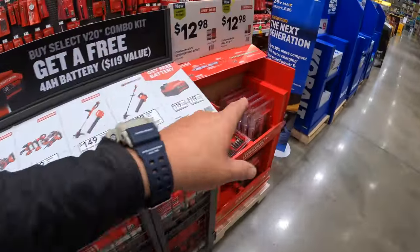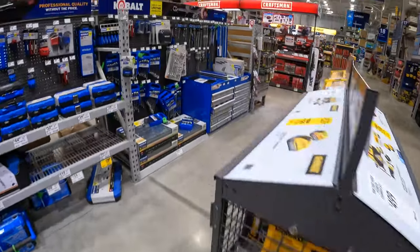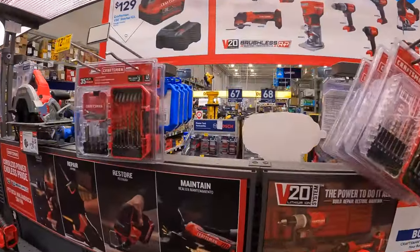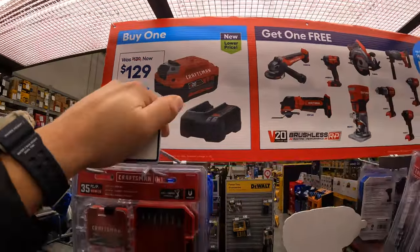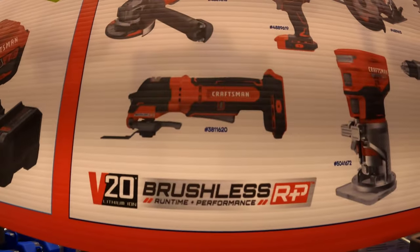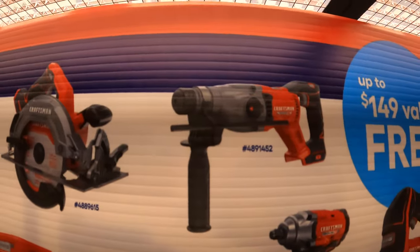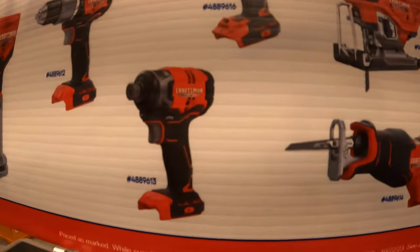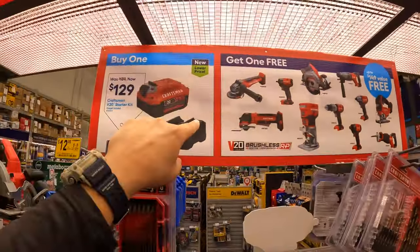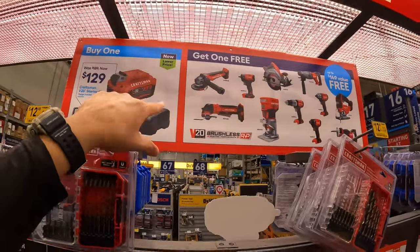We're going to go through these in a second. I want to see what they have on display. Craftsman does have a buy one, get one free. A 4Ah battery and charger for $129 — you get a free brushless RP tool with that. They have a good variety: paddle switch angle grinder, oscillating tool, trim router, 3/8 impact wrench, circular saw, SDS rotary, regular hammer drill, impact driver, half-inch impact wrench, jigsaw, and a reciprocating saw. That's actually not a bad deal — good for a DIYer or even a professional wanting backups.